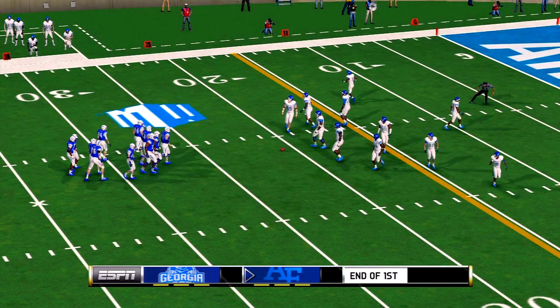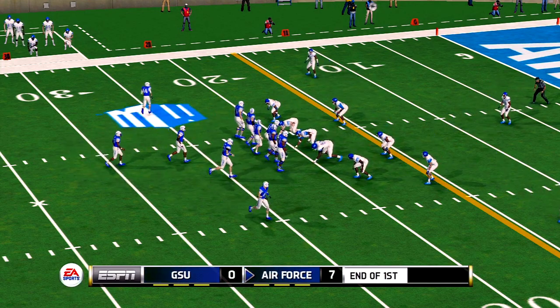Welcome back. We resume action now here in the second quarter.